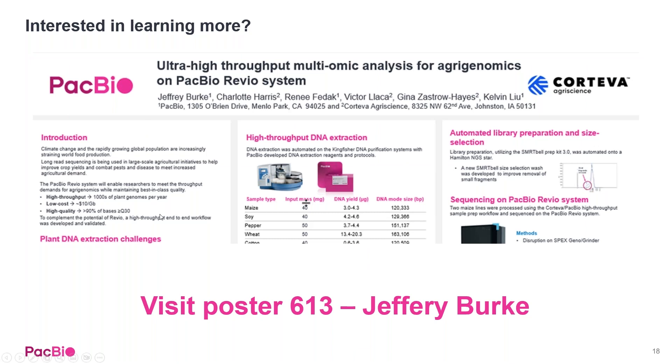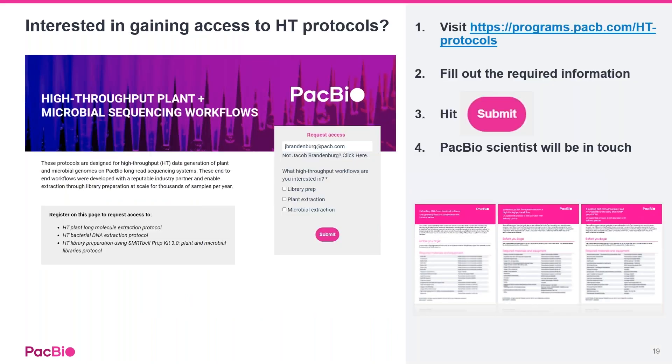If you're interested in learning more, we have posters and PDFs available at pacb.com — search for the poster title to learn more about the process, data, QCs, and sample types. To gain access to these protocols, use the link provided or go to pacb.com, navigate to any plant and animal page, and fill out the request form. Once submitted, a PacBio scientist will be in touch to discuss how you may be able to utilize high throughput in your specific lab and research areas.